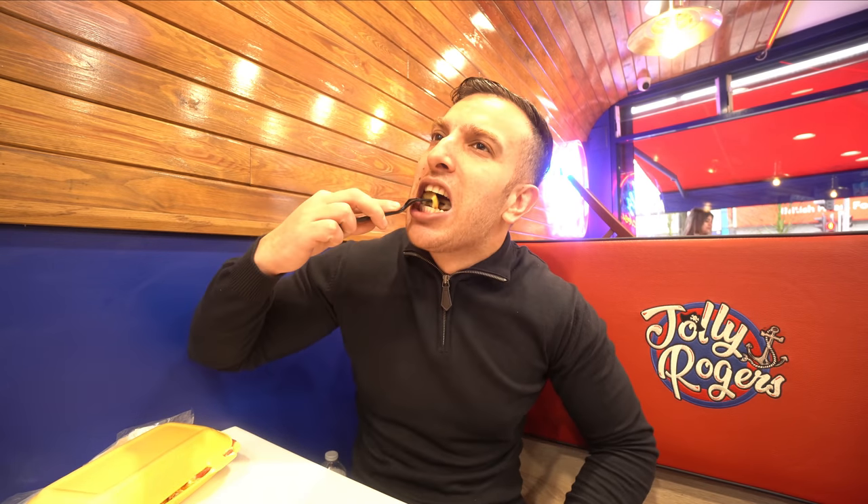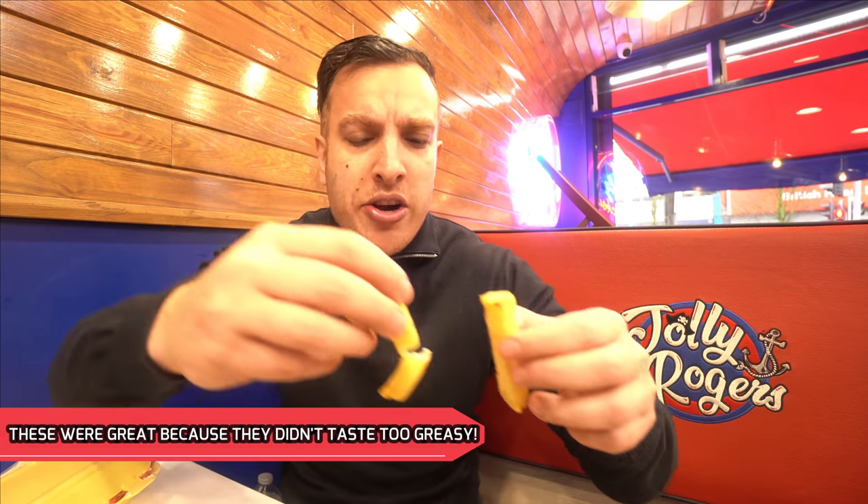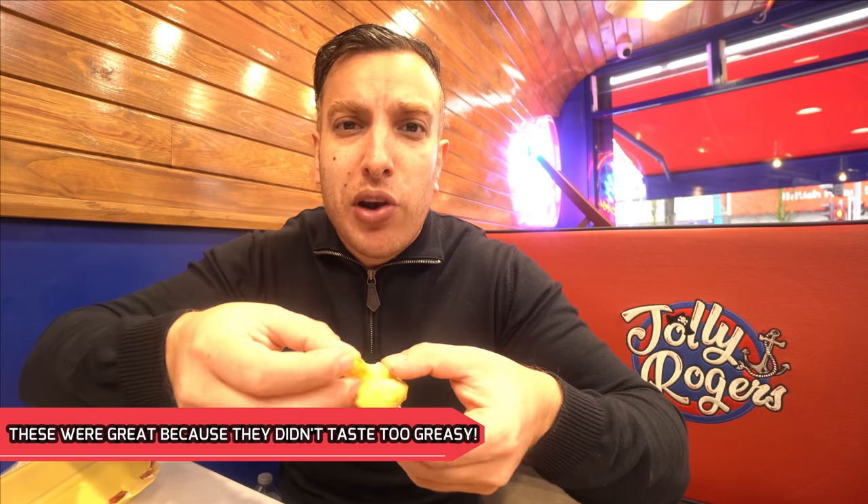Let's try the chips. These are good chunky chips — like proper chippy chips, handmade, quite crispy on the outside, quite fluffy and potatoey on the inside. They're quite substantial with a good bite to them.